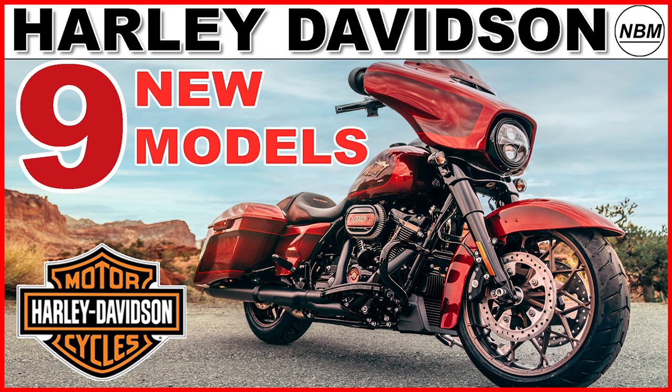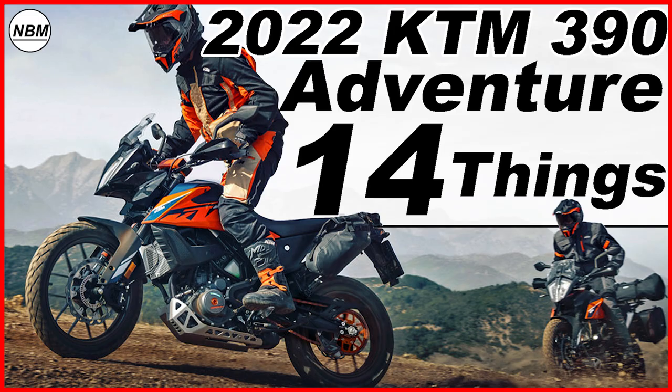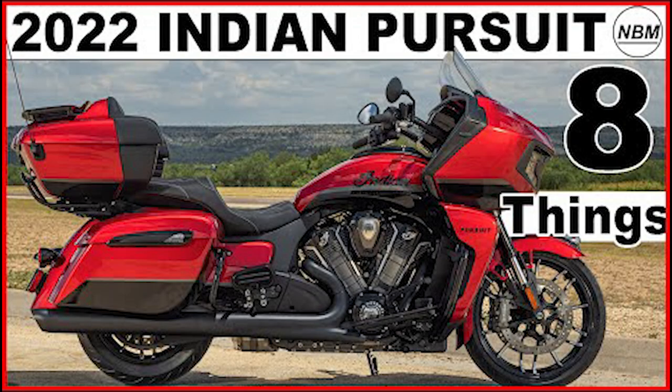Hello everyone, I am Mike and welcome to New Bike Mike where I like to share information about new bikes that I find interesting. If you like this video and you want to see more videos like this in the future, then please remember to hit the subscribe — after all, it's free.